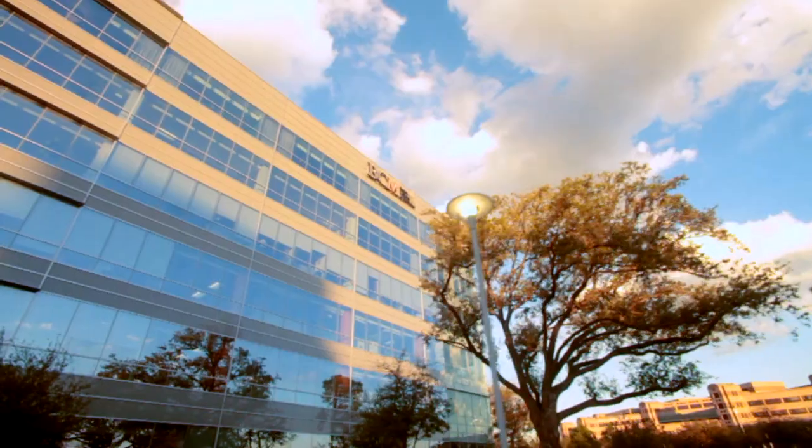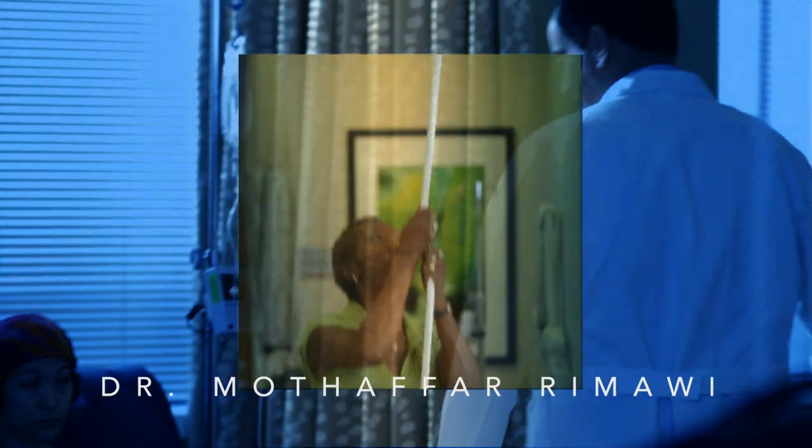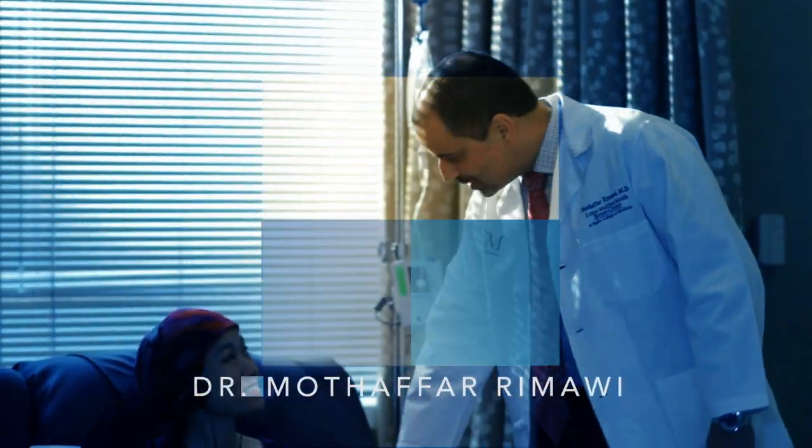I think this is a very exciting time for Baylor. With the new medical center, I fully expect the Baylor Infusion Center to continue its tradition of excellence, not only in the Houston area, but all over the world. I'm Dr. Maudifar Ramelli, Director of Infusion at Baylor College of Medicine.